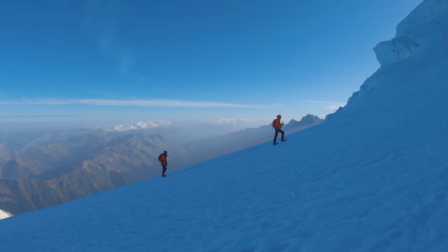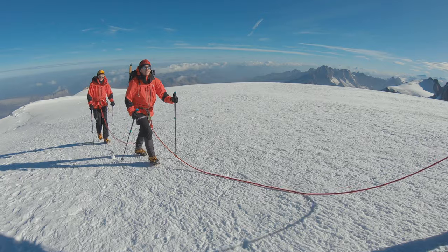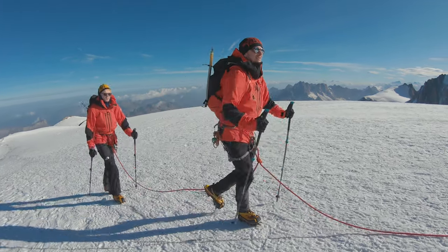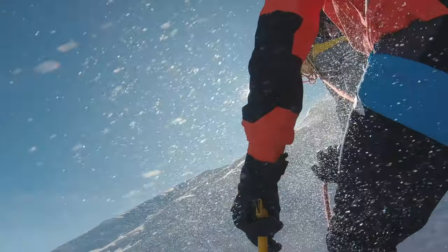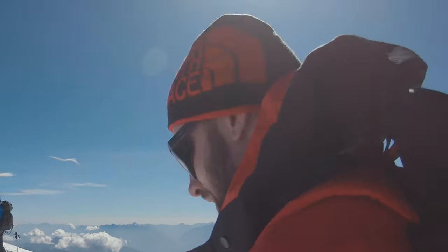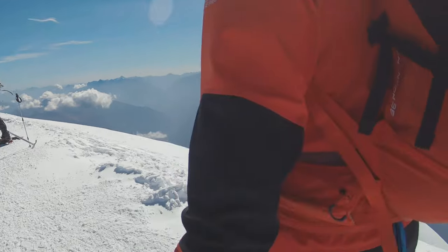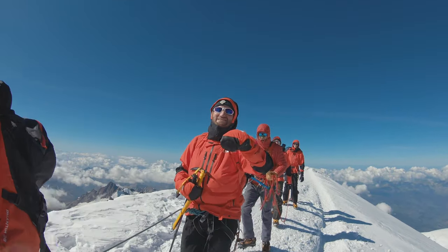After a quick gear drop, we then proceeded to make our way up a seemingly never-ending Dôme du Goûter. From there the team trekked up the narrow Bosses Ridge and the final stretch to the summit of Mont Blanc at 4,808 metres, where we experienced a huge sense of achievement, feelings of elation, and breathtaking views.